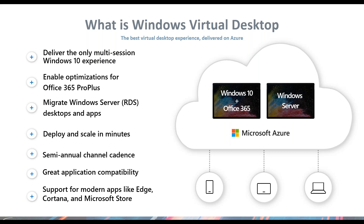WVD leverages Microsoft native toolsets to deliver a cohesive strategy not only around virtual desktops but also for application delivery. Instead of delivering user experiences from a server-based OS, now we can deliver from Windows 10. You get the more modern experience of Cortana, Edge, and a Microsoft app storefront that can be leveraged for better usage adoption as well as application compatibility.